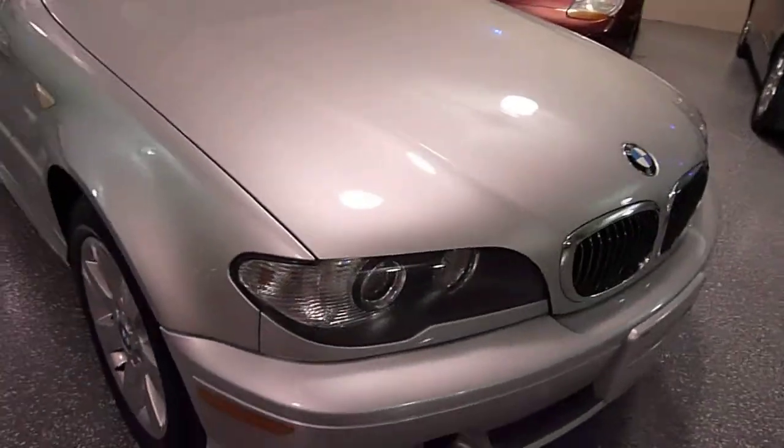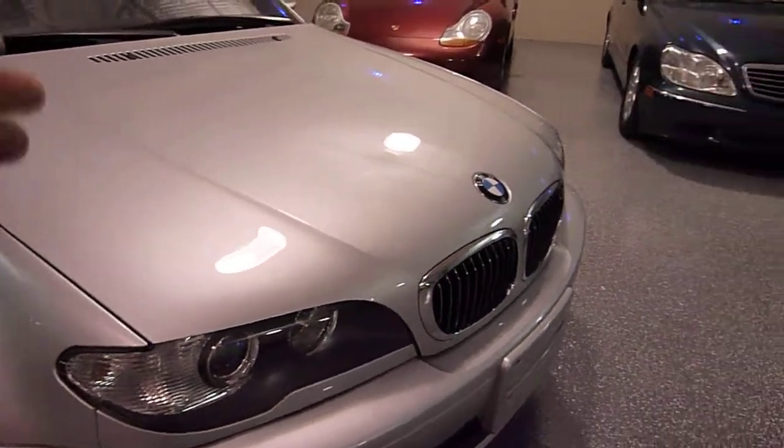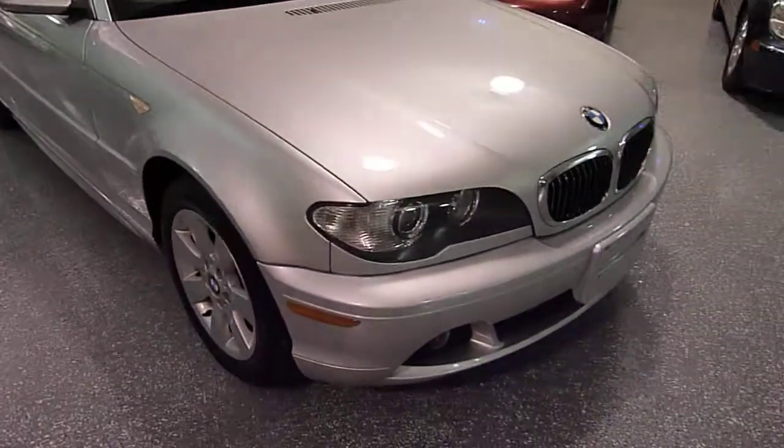Has Xenon headlights, and these are active — when you turn the corner, the lights turn with you. Very cool feature.